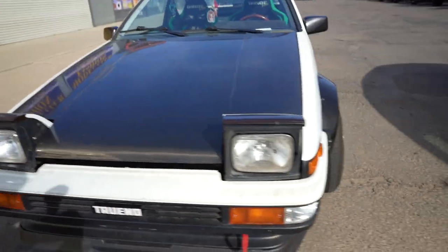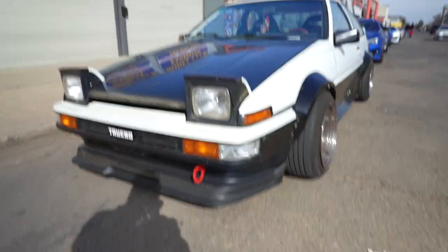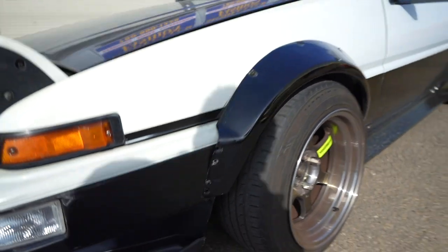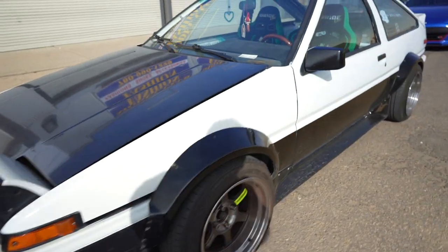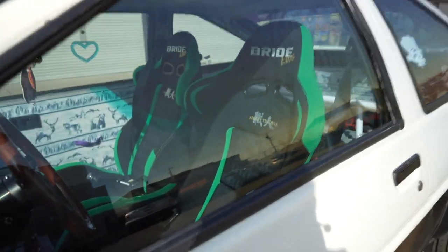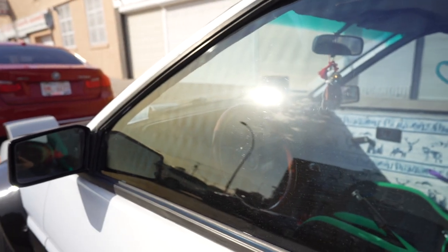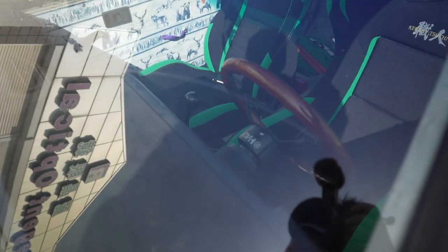I'm just kind of crouched down behind another vehicle to get out of the wind. But I want to show you this car — it stood out and I really like it. It looks pretty good. It's an 86. Had a little bit of work done, but it's actually really nice. I like what he did to it — just all gutted out. Nice touch with the wood steering wheel.